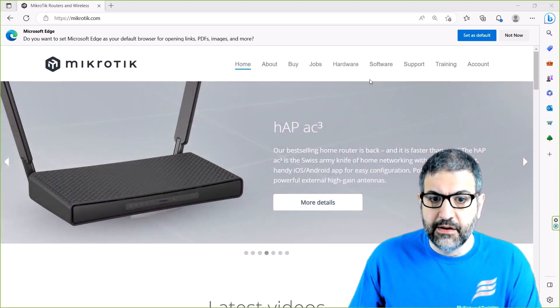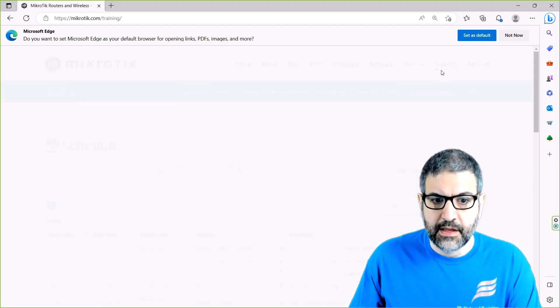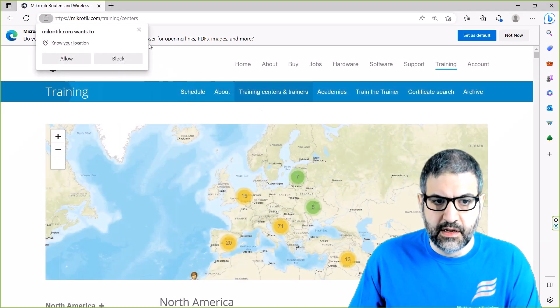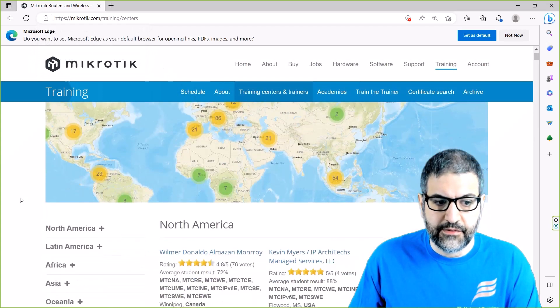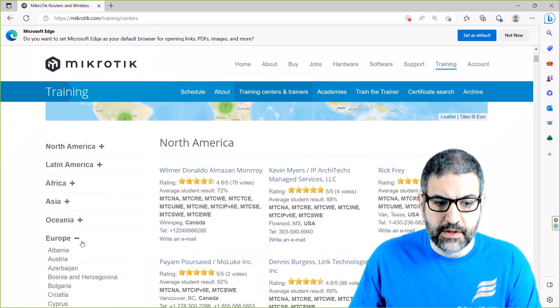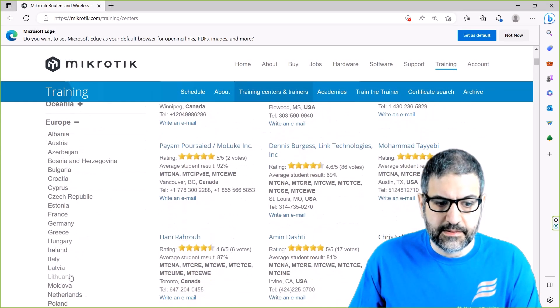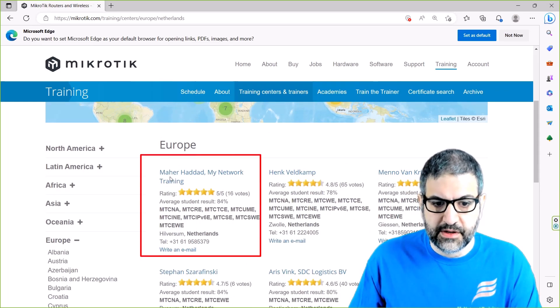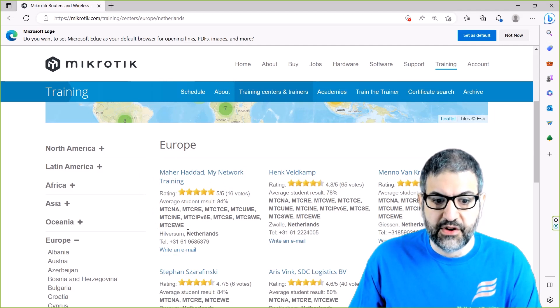If we go directly from here to Training, and then from Training to Microtech.com, we go to Training Centers and Trainers, and then we scroll to Europe, to the Netherlands. Over here you can see my name showing up, and you can see that I can teach all the courses that are available from Microtech.